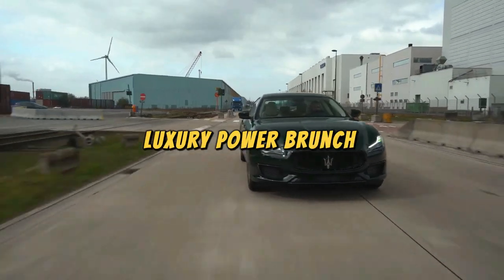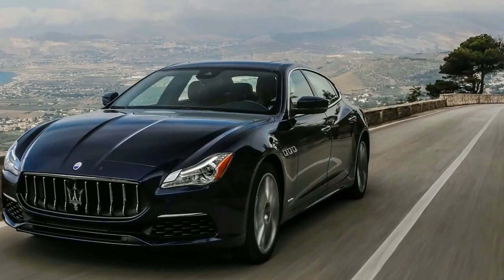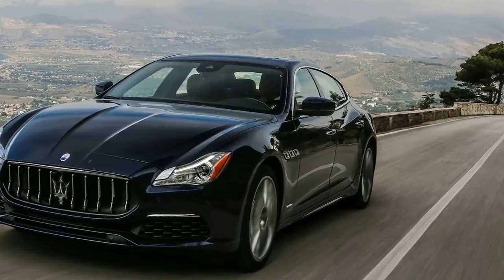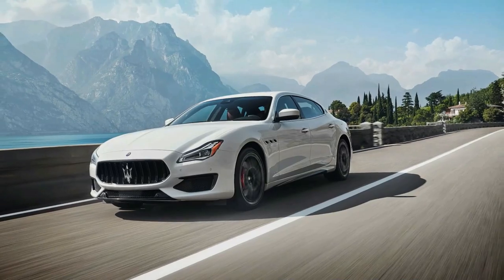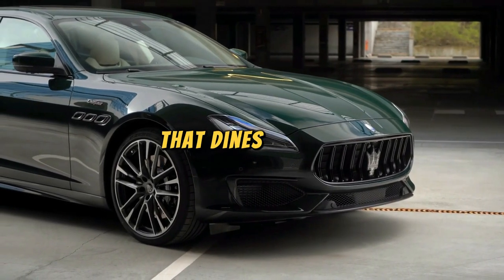Maserati Quattroporte: the Quattroporte is the luxury power brunch of the automotive world. It rolls up to the valet like it's ordering avocado toast and champagne, with the elegance to make other cars jealous. It's the Maserati that dines in style.